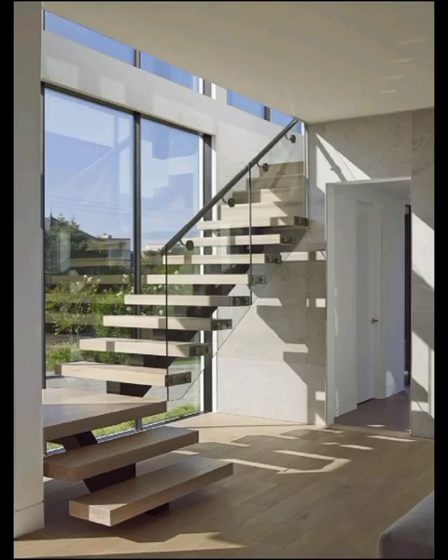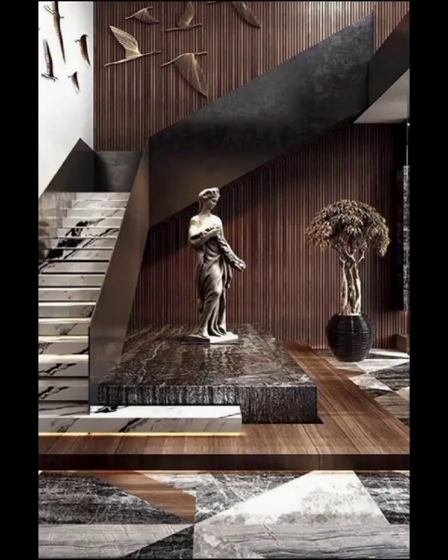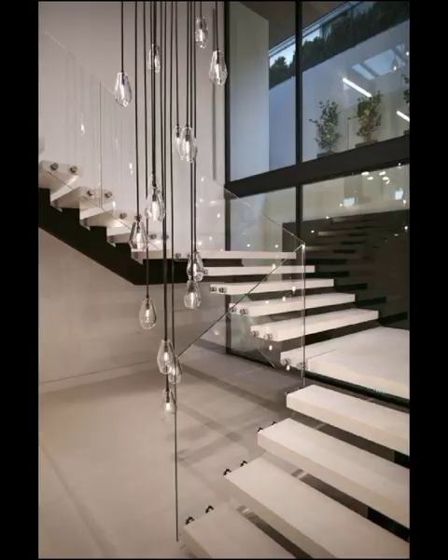Modern stairs are not just a means of transferring between different levels of a home — they are statement pieces, a focal point that can redefine the entire atmosphere of your space. Our aim today is to unveil the diverse array of designs that can transform your staircase into a work of art, seamlessly blending functionality with style.